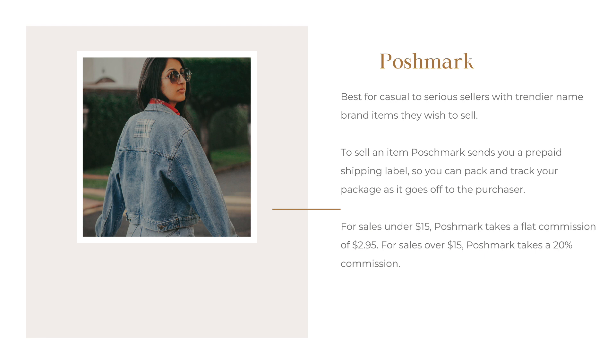The next one, which is also awesome, is Poshmark. This is best for casual to serious sellers. To sell on Poshmark, they will send you a prepaid shipping label and then you pack and track your package as it goes off to the purchaser. At the time of filming this video, for sales under $15, Poshmark takes a flat commission of $2.95, and for sales over $15, Poshmark will take a 20% commission.